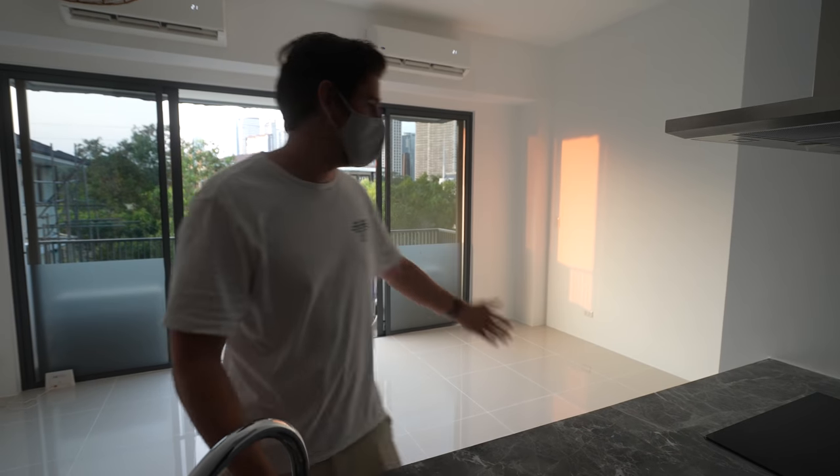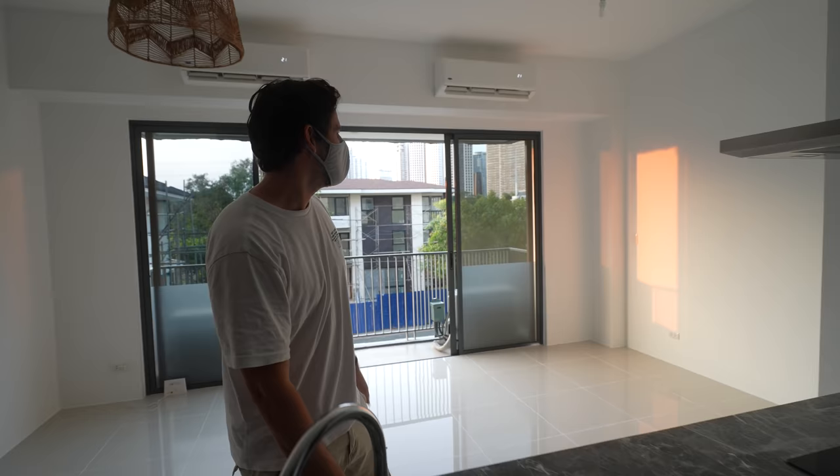Alright guys, we're done! The painting job is finished and look how beautiful the light is reflecting!